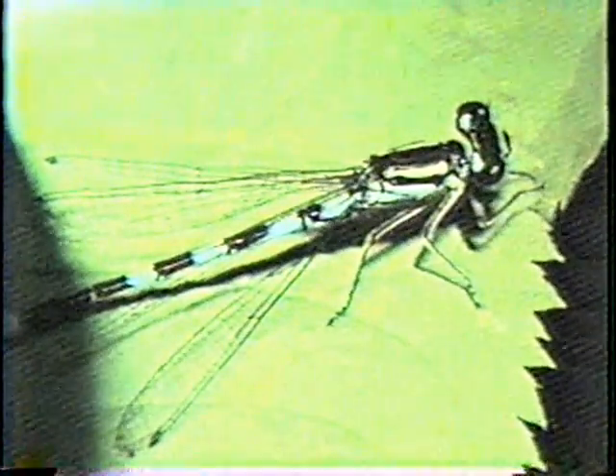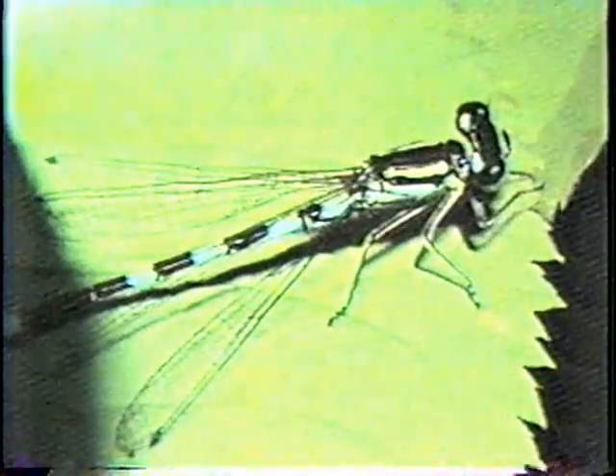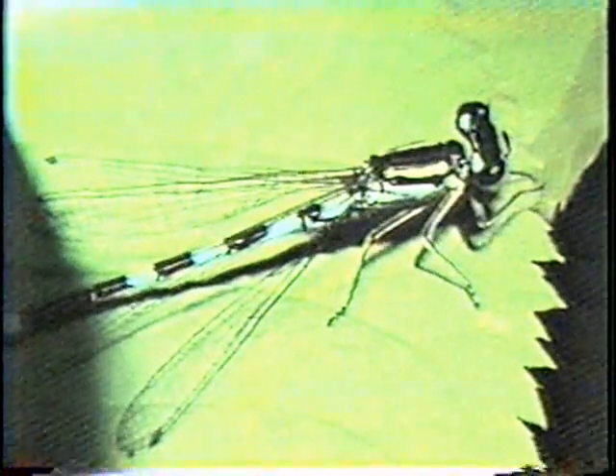And if you ever go near a creek nearby, you might see this little fellow — a damselfly, sub-order Zygoptera. They're very, very pretty, aren't they?